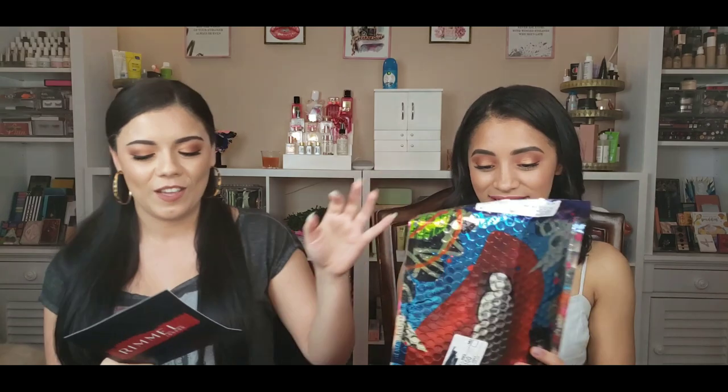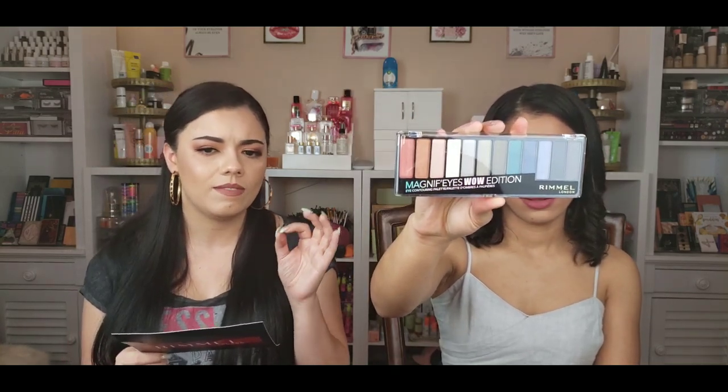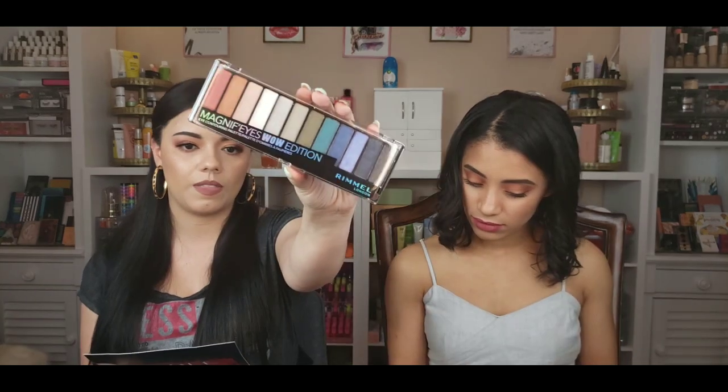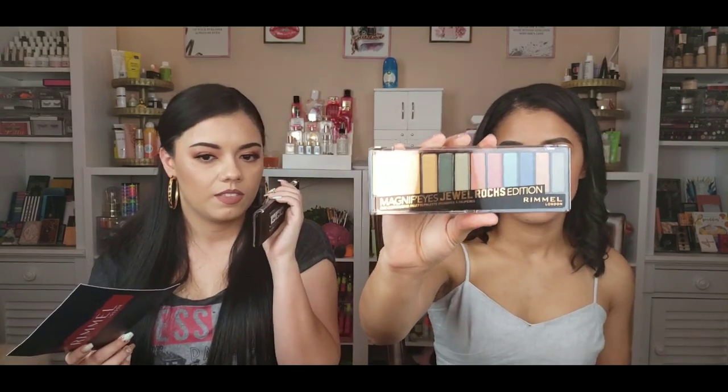The next PR package is from Rumo London. I'm finally catching up on my holiday PR packages — sorry it took a while! This is the holiday collection from Rumo London. We have two palettes, a mascara, and some lip products. First we have the Magnified Eye 'Wow' Edition — it's pretty! It looks like a whole shimmering collection — all shimmery colors, super cute. I know I'm late for the holidays but I'll incorporate these into upcoming holidays or a new glam look.